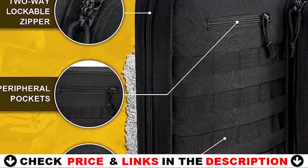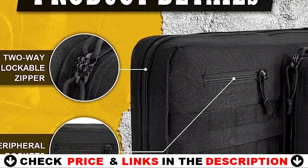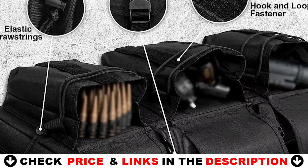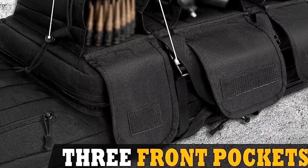The velcro panel in the front pocket lets you show off tactical patches. There are three pockets outside this soft gun case, including a zippered pocket with five pistol and three rifle magazine slots, one zippered pocket, and one pocket with full flap hook and loop closures and adjustable drawstrings to store accessories such as targets, goggles, and so on.